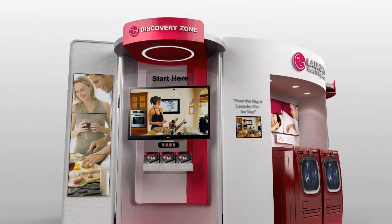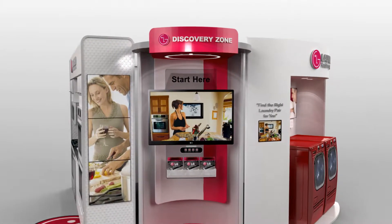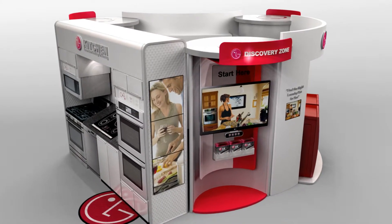Hi, and welcome to the LG Discovery Zone. This isn't about looking, it's about experiencing. So please feel free to touch, push, pull, open, and close. See for yourself the benefits LG can bring to your life.